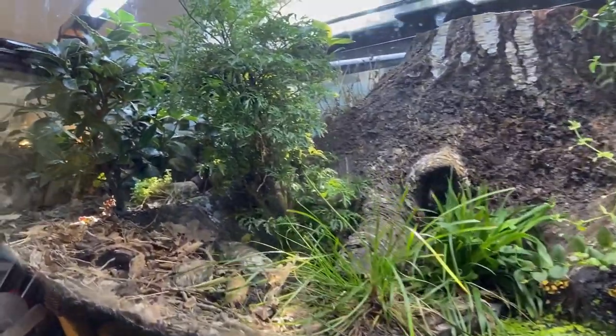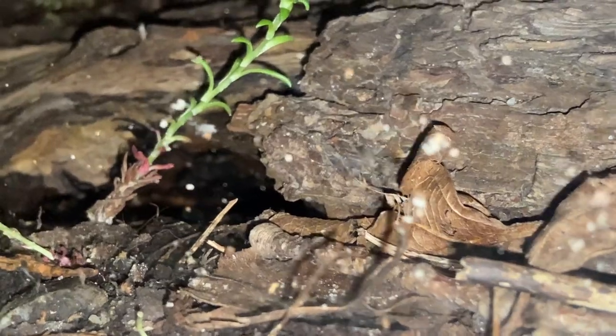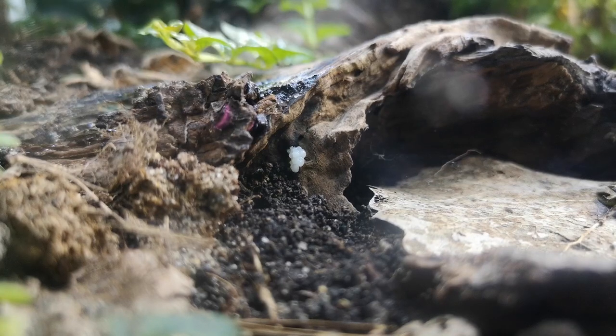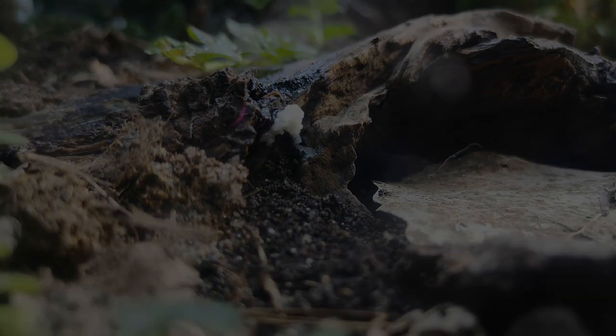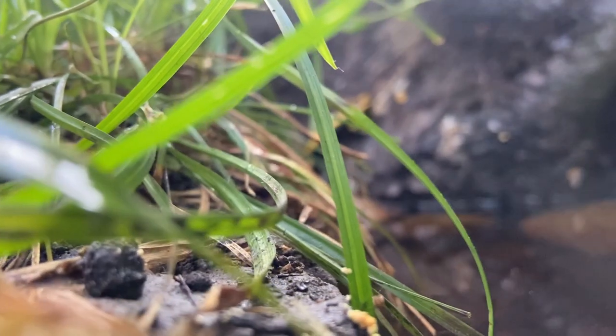Something strange is growing in my vivarium. A white extraterrestrial force is festering in the shadows. What is it and where does it come from? And most importantly, will it cause our friends inside any harm? Stay tuned to the end of the video to find out more about this mysterious organism. This video is sponsored by the one and only Amkeeping Depot, and I wish you welcome to another vivarium update. And there goes the dramatical introduction of the video.